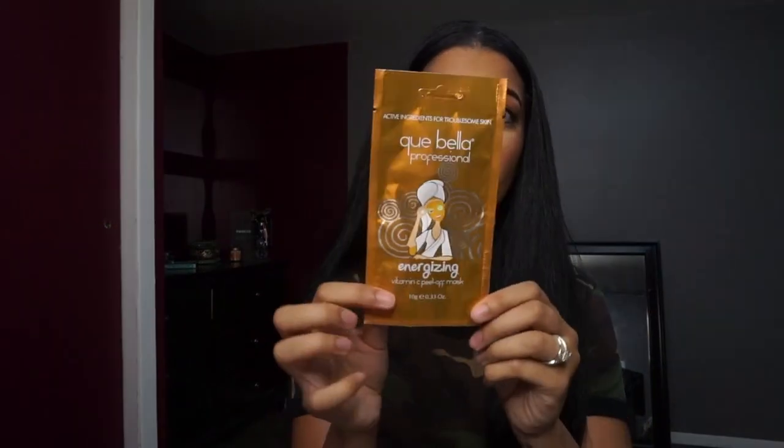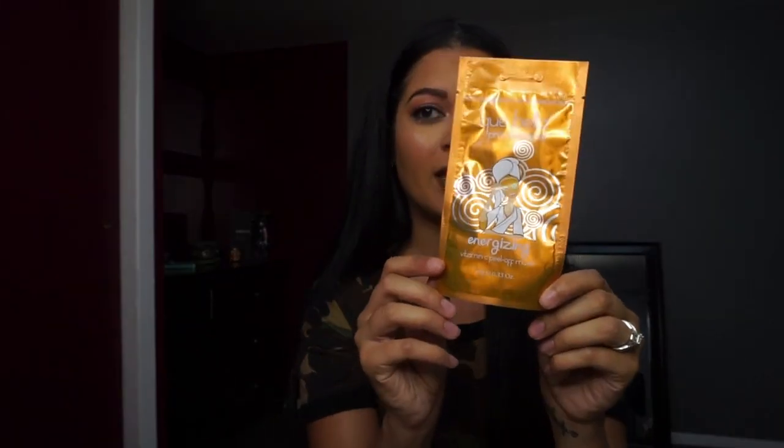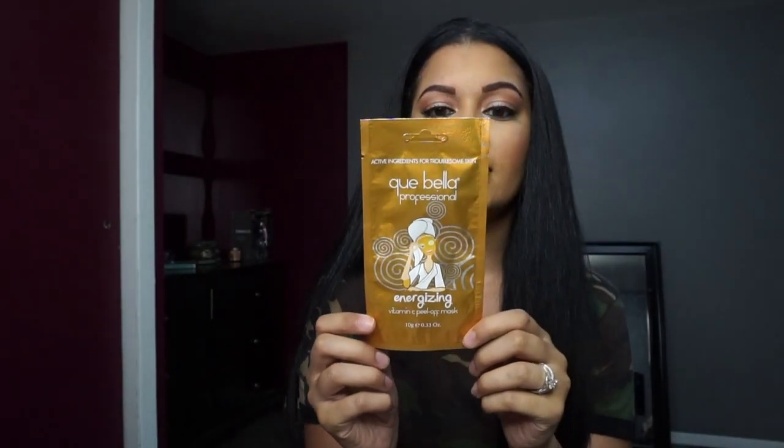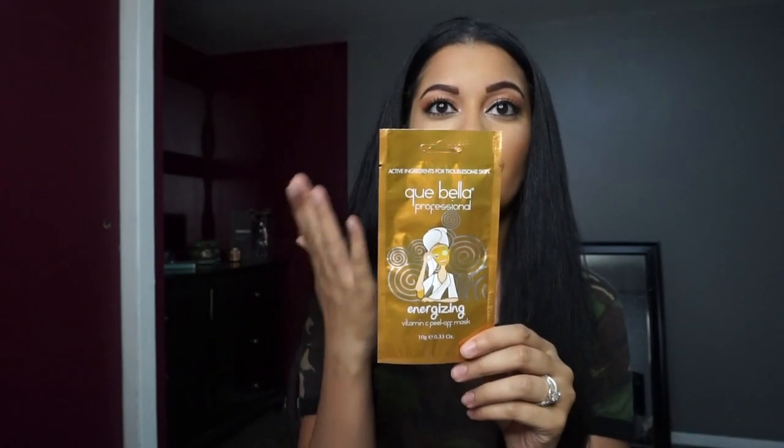I love using this one in the morning — it's their Energizing Vitamin C Peel Off Mask. It smells amazing. This is $2.49 and you want to make sure you steer clear of any facial hair, like your eyebrows, and definitely keep it away from your eyelashes. You let it sit and dry, and then when time is up you peel it off your skin. If there's any remaining product, just take some warm water and rinse it off.